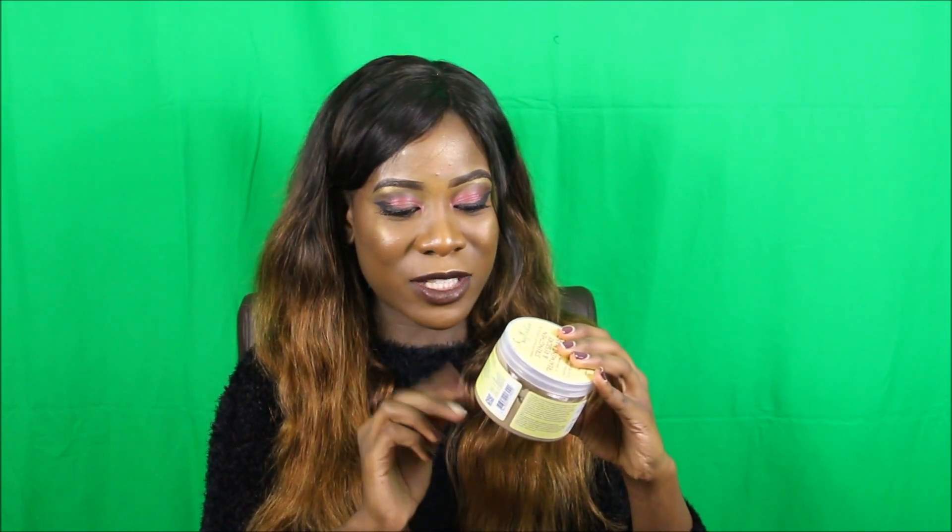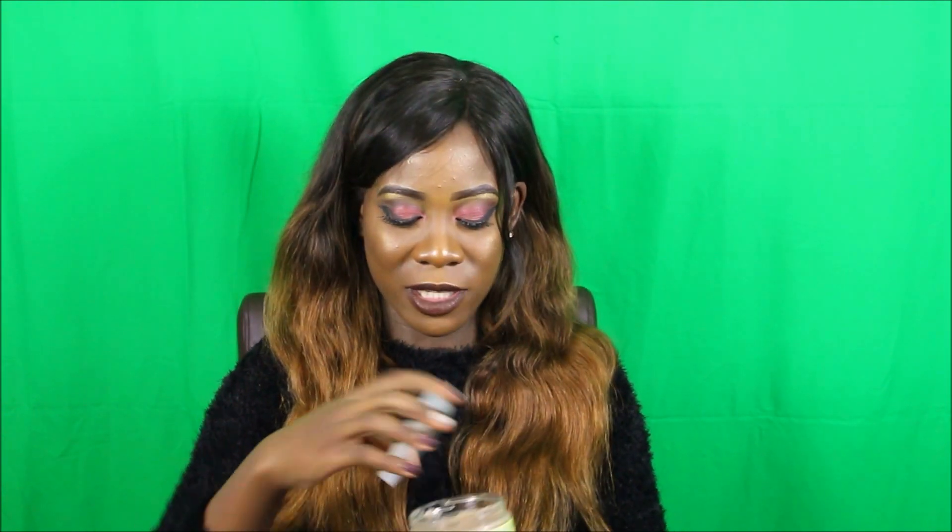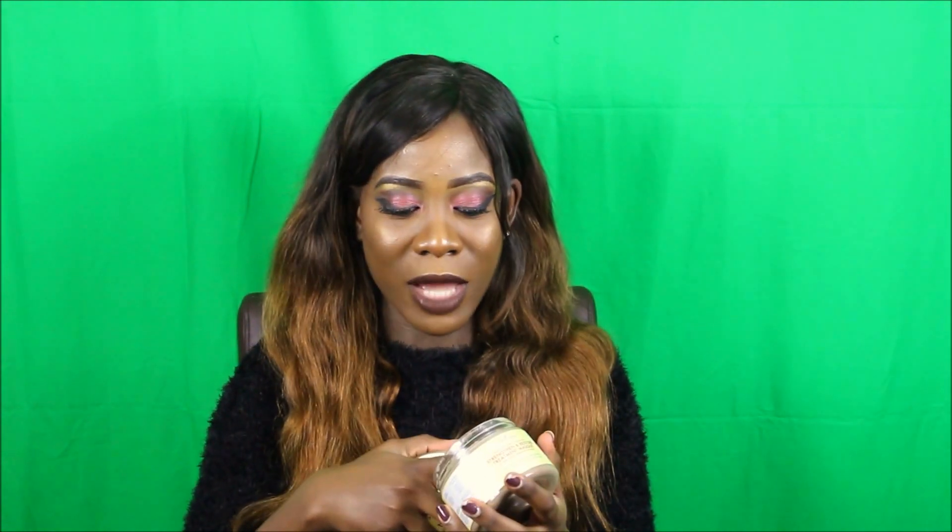I'm quite excited to try this product because it's got no sulfates, no parabens, no paraffin, no mineral oil, no synthetic color — so it's like proper organic. It smells amazing, I promise. In terms of consistency it's quite thick, which is going to be interesting because I've got low porosity hair and my low porosity hair doesn't like thick conditioners, but I can't wait to try it out.